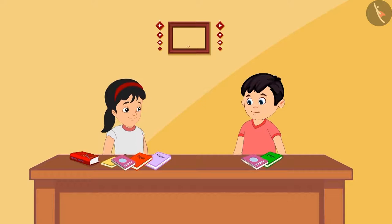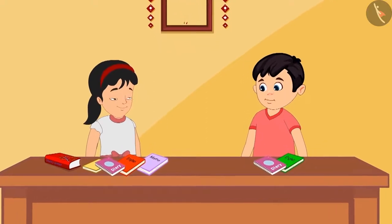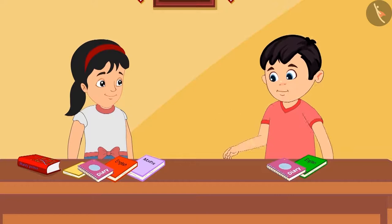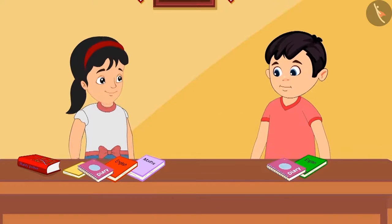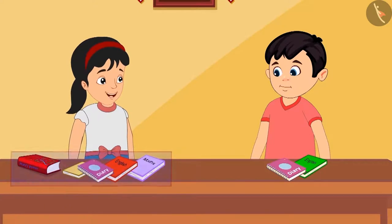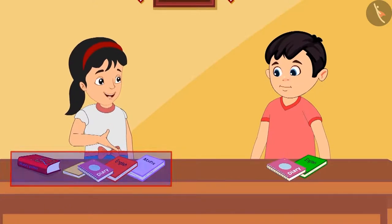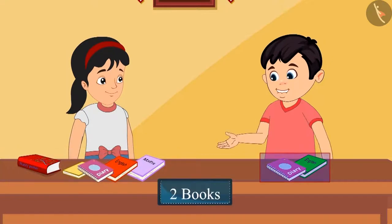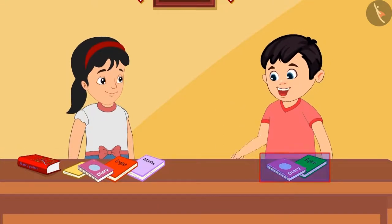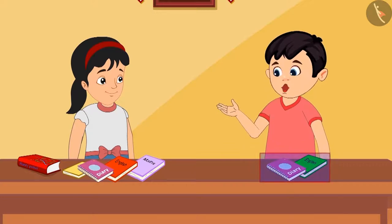Chotu and Pinky and their friends have decided to donate their old books. They are taking out their old books. Chotu asks: Pinky, how many old books do you have? Pinky replies: I have five old books and I don't need them anymore, I will give all of them away. How many books do you have? Chotu says: I have only two books with me and I don't read them anymore. You have more books than me.